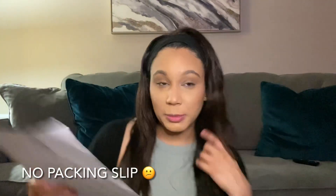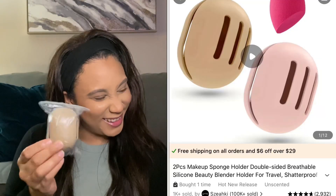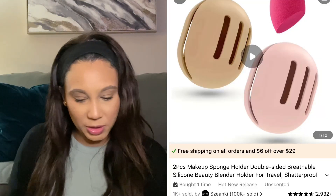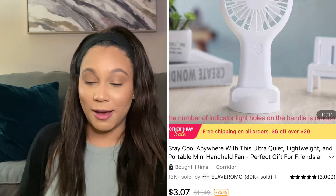Your girl found this — it's a two-piece makeup sponge holder. I purchased this for two dollars and 69 cents, and I figured it'd be a really cool component for traveling. I actually picked this fan up for the purpose of being able to kind of dry my makeup.